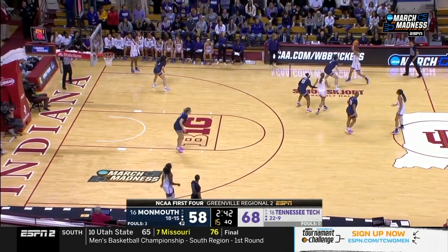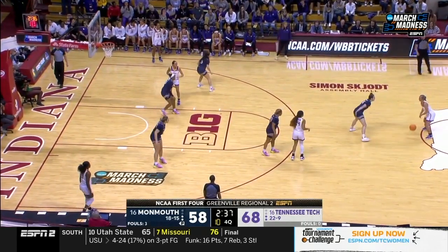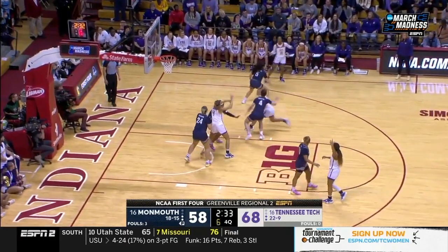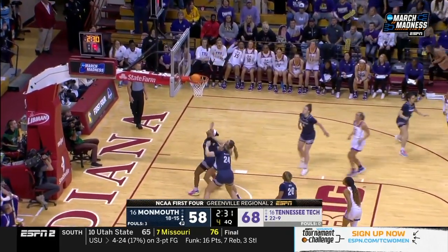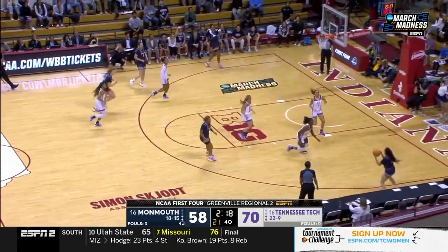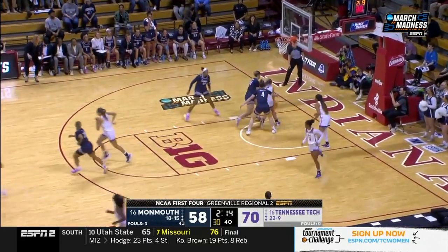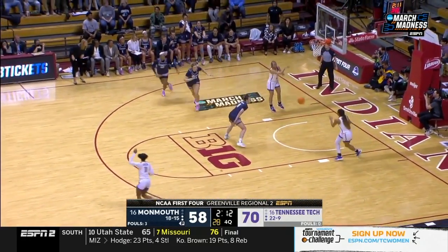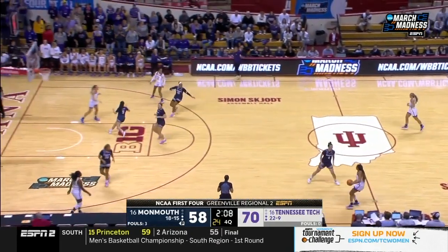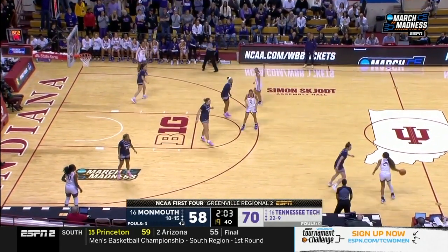Tennessee Tech just trying to take a little bit of the clock off. Monmouth really extending their defense, trying to force the action. Another two-pointer from Jordan Brock — 12-point lead for Tennessee Tech. Three-pointer blocked — I think Grimes got a piece of that one. Grimes is such an athletic player — she was a state champion shot and discus thrower in high school.